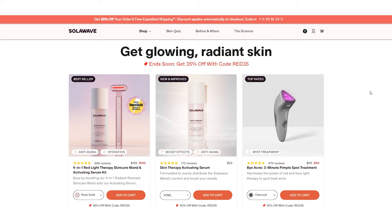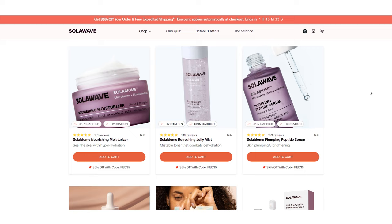I have to ask, do you consider SolarWave the company as a beauty company or a light therapy company? I would say definitely beauty, first and foremost, skincare particularly. But we describe ourselves as a device-led skincare company focused on light therapy.